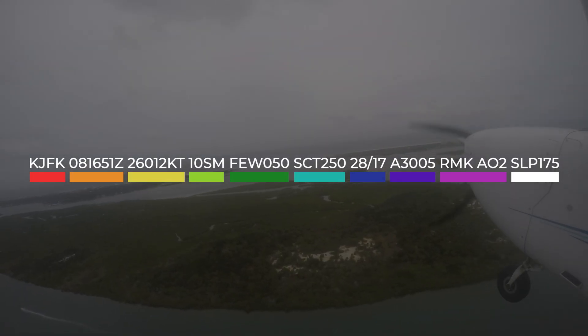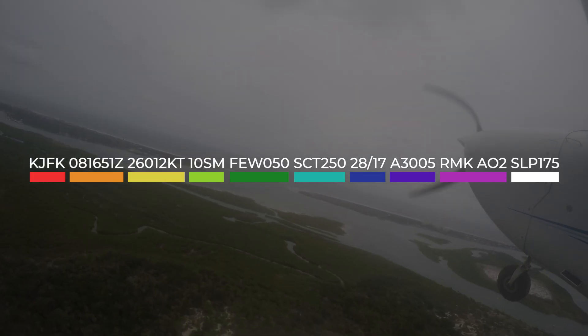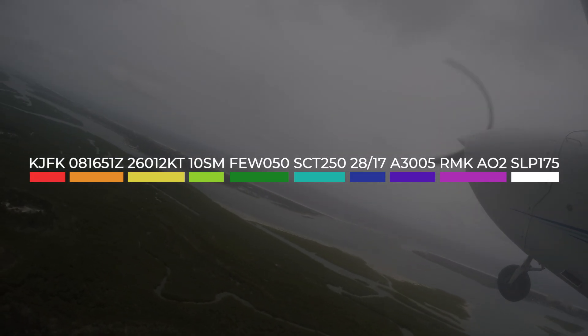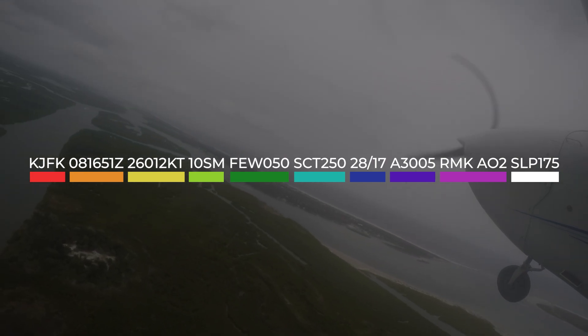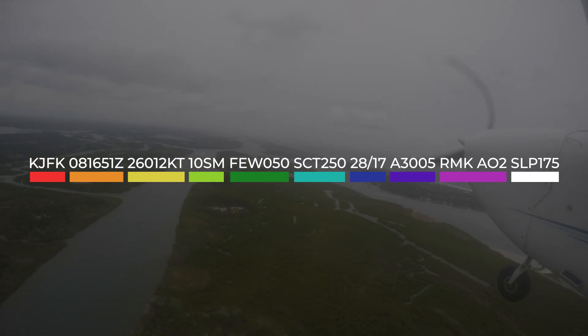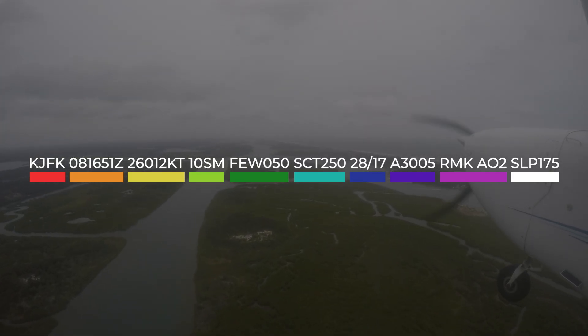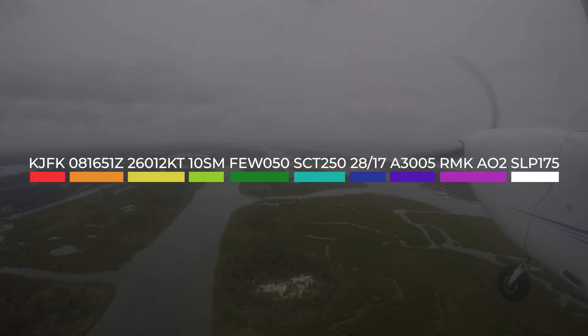Kilo Juliet Foxtrot Kilo, observation on the 8th at 1651 Zulu. Winds 260 at 12 knots. Visibility 10 statute miles. Few clouds at 5,000. Scattered clouds at 250. Temperature 28, dew point 17. Altimeter 3005. Alpha Oscar 2. Sea level pressure 175.